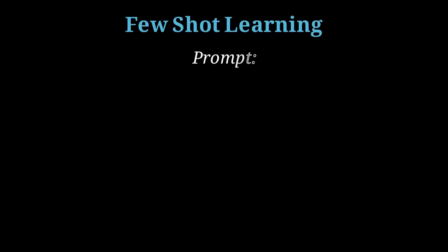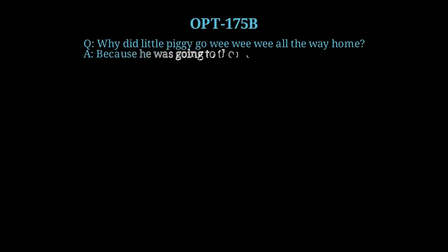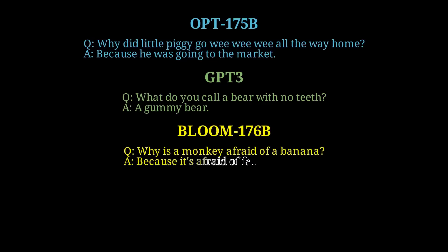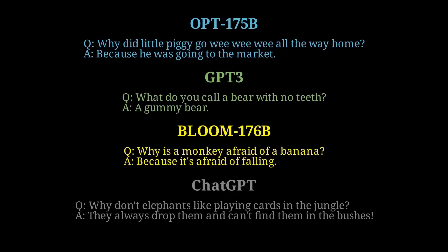Let's start the comparison off with an animal joke. We will use few-shot learning and engineer the input prompt to contain a few examples of the type of jokes we're looking for. OPT by Meta gave us: 'Why did Little Piggy go wee wee wee all the way home? Because he was going to the market.' GPT-3 gave us: 'What do you call a bear with no teeth? A gummy bear.' That's actually kind of funny. Bloom by Big Science gave us: 'Why is a monkey afraid of a banana? Because it's afraid of falling.' And finally, ChatGPT said: 'Why don't elephants like playing cards in the jungle? They always drop them and can't find them in the bushes.'